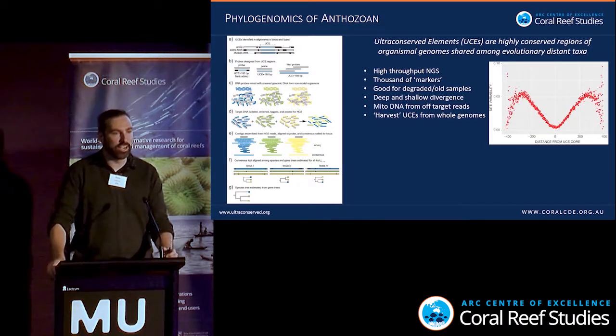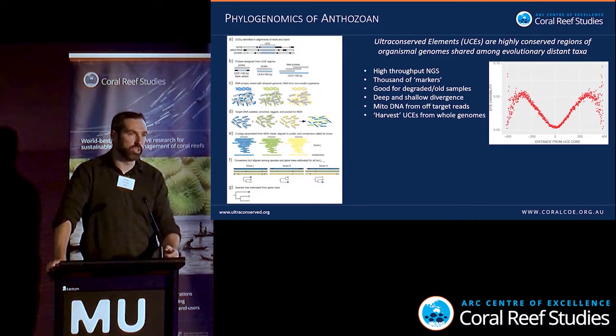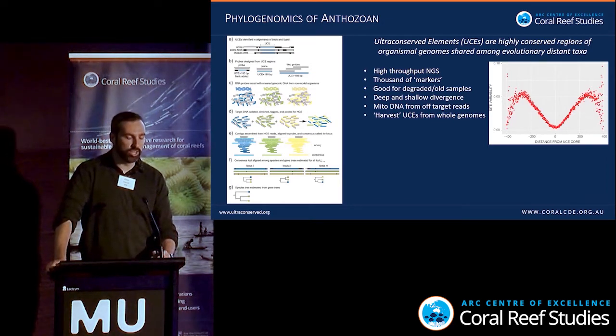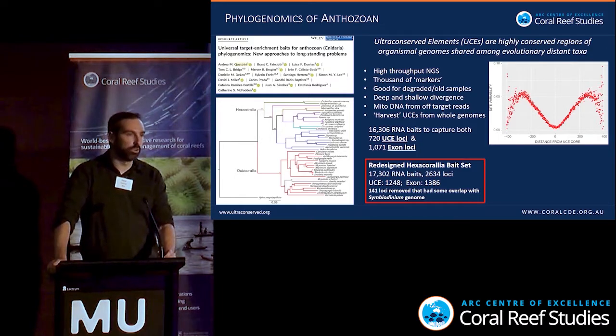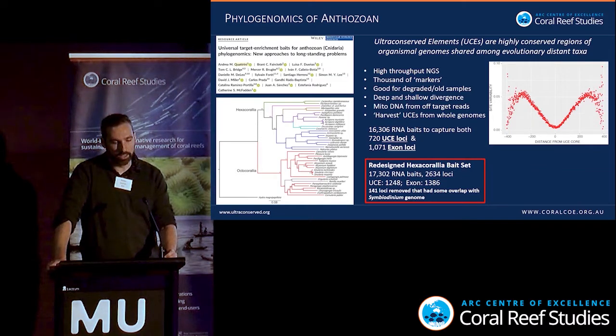We're using ultra-conserved elements — highly conserved areas of organism genomes shared among evolutionarily distinct taxa. The idea is to align model genomes, identify areas that are 95–100% conserved, then design probes to target those regions. Using high-throughput NGS methods, you can pull out the UCE cores and flanking regions — it's the variability in those flanking regions that's useful for phylogenetics. We're also targeting exon markers. This has been done in Anthozoa by our collaborator Andrea Quattrini, who has redesigned the bait set to target hexacorals. We've included more Acropora genomes in this design and screened out 141 loci that might overlap with the Symbiodinium genome.